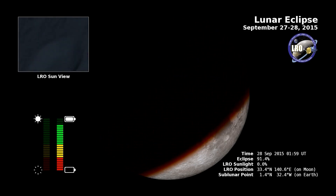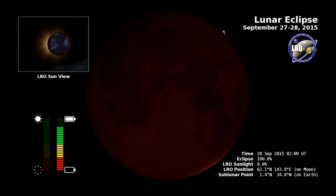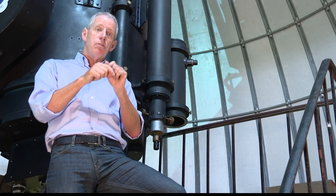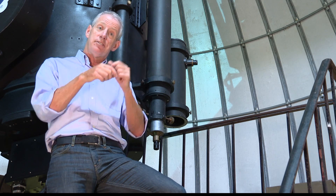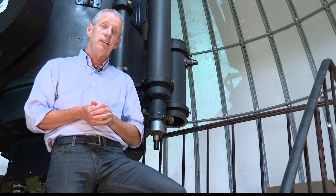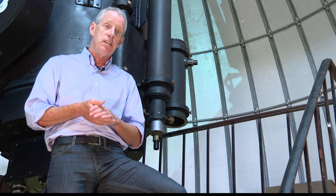The moon becomes 10,000 times dimmer, turning a coppery red. Because on the moon, you're seeing the nighttime side of the Earth, and around the limb of the Earth, you see all the sunrises and sunsets. If you were standing on the moon, the moon is illuminated by all those sunrises and sunsets on the Earth — hence its reddish, coppery color.